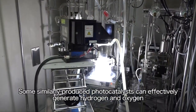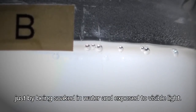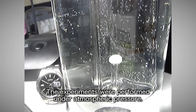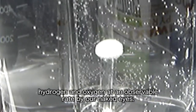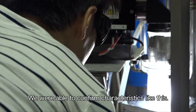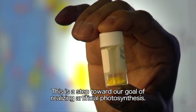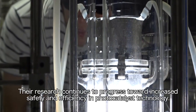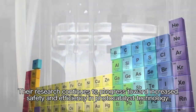Some similarly produced photocatalysts can effectively generate hydrogen and oxygen just by being soaked in water and exposed to visible light. We were able to confirm characteristics like this. This is a step toward our goal of realizing artificial photosynthesis. The research continues to progress toward increased safety and efficiency in photocatalyst technology.